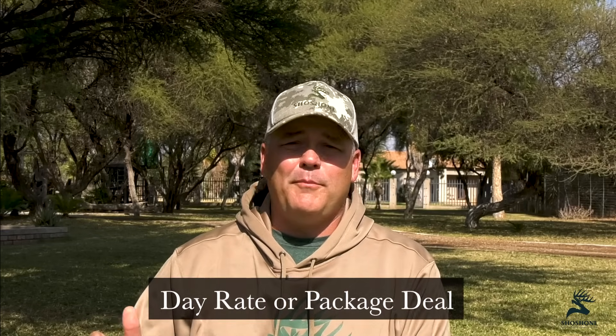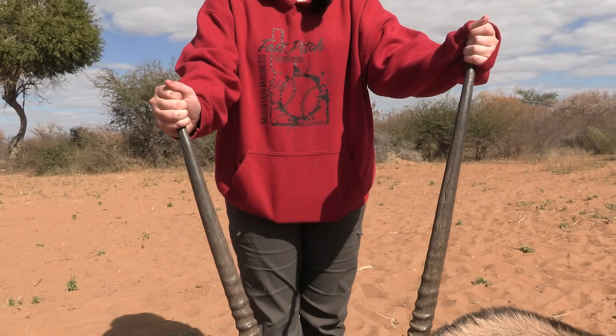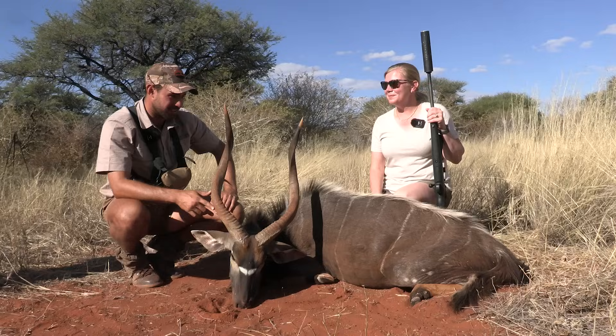Daily rates versus hunting on a package — the daily rate is the price you pay for your hunt. If your daily rate is $400 a day, that covers your professional hunter, trackers, skinners, meals, lodging, beverages, alcohol usually, and airport pickup — everything included. If you showed up here at Cruiser Safaris and decided not to shoot anything, that's basically what you're paying per day to have your hunt fully guided, eat well, and do everything else.